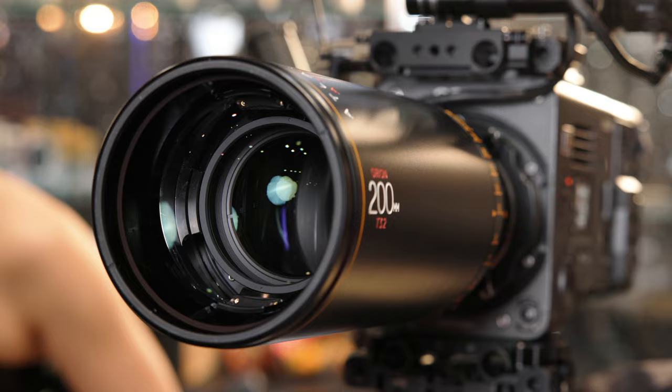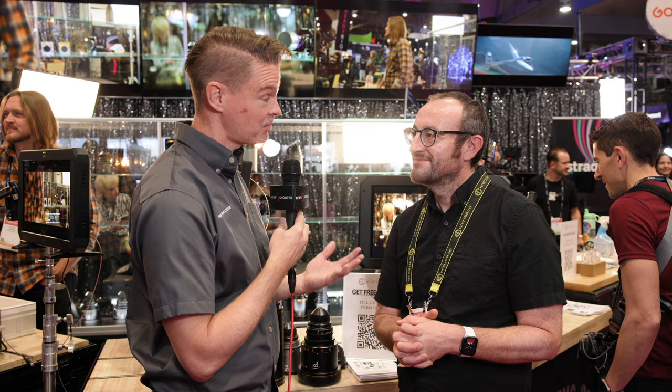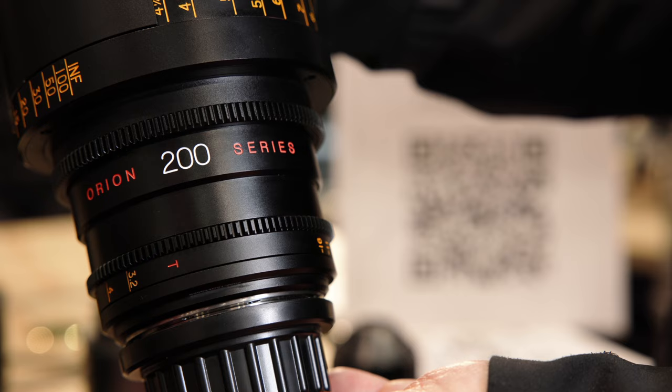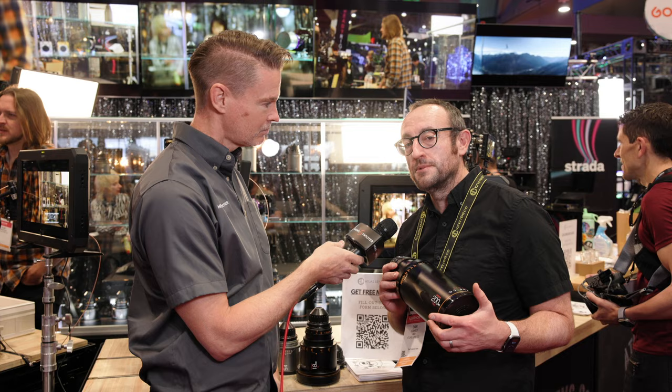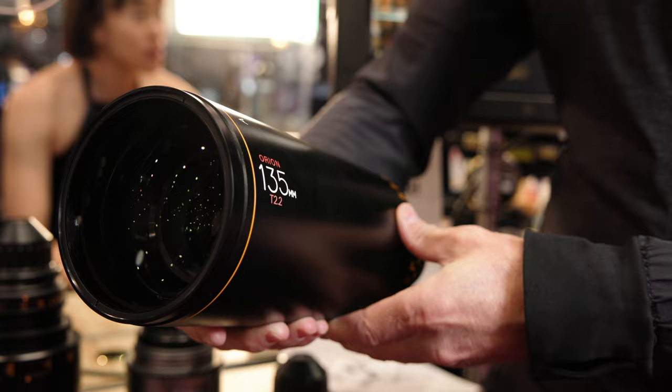It's great to finally see very long focal lengths in the anamorphic prime lineup, because that's something you don't normally associate with anamorphic. With an anamorphic lens, your horizontal field of view is wider by the anamorphic coefficient — a 100mm horizontal field of view effectively becomes like a 50mm. But when you're trying to get very close-up action, having a 135 or 200 is very useful.